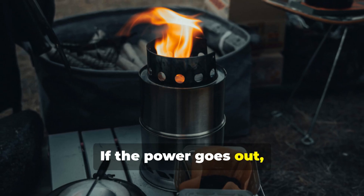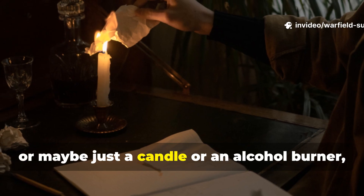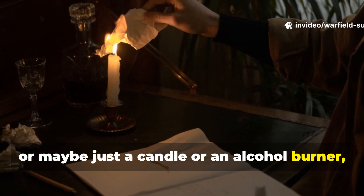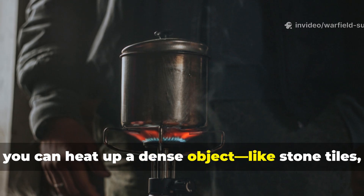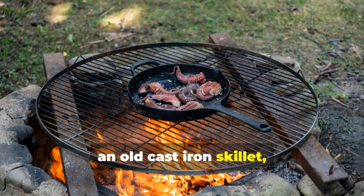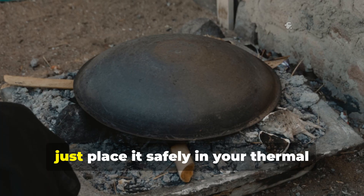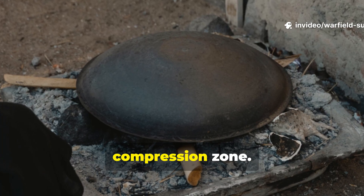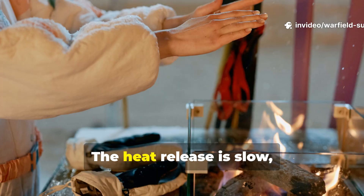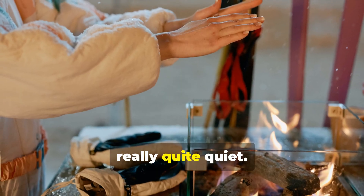If the power goes out and you have a small camping stove, a candle, or an alcohol burner, you can heat up a dense object — like stone tiles, an old cast-iron skillet, firebricks, or anything heavy — then place it safely in your thermal compression zone. The heat release is slow, steady, and quiet.